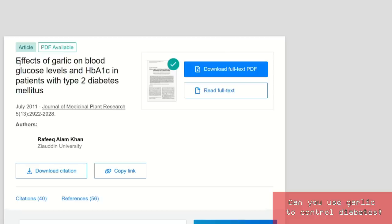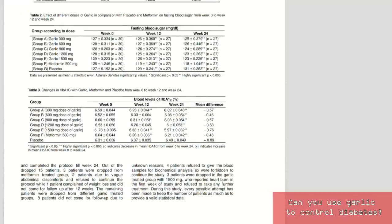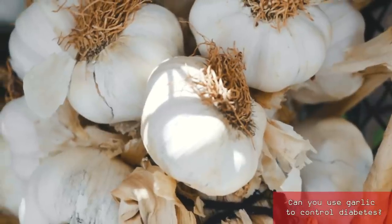This is pretty incredible. In this study, HbA1c and sugar levels of patients were measured for 24 weeks. They were given either aged garlic supplements or metformin. After 12 and 24 weeks, test subjects taking garlic supplements had way lower HbA1c than those taking metformin. Many of these test subjects were no longer considered diabetics after this study because they now had an HbA1c lower than 6.5% without medications — all thanks to garlic.